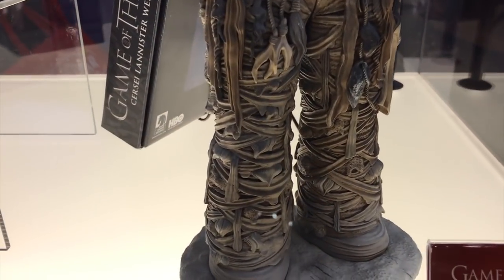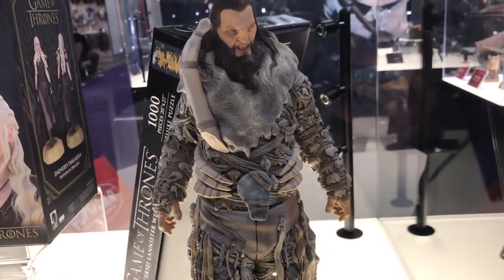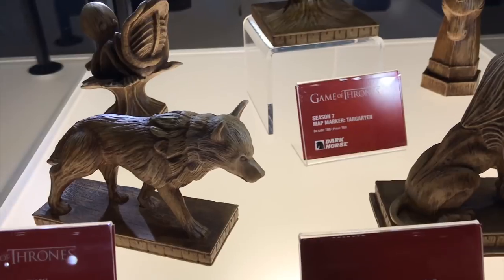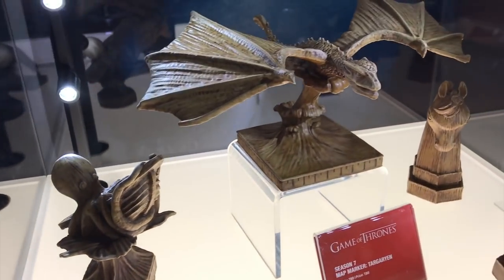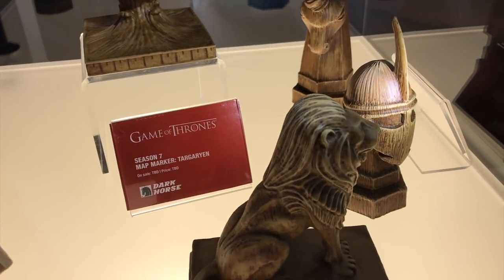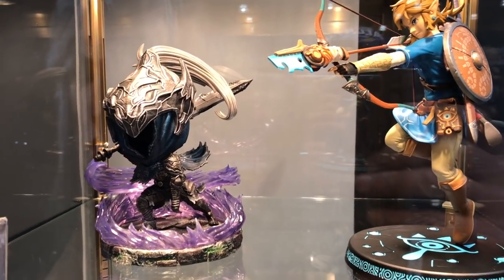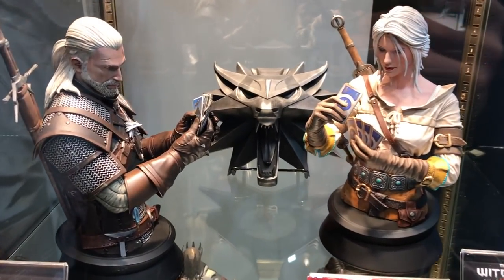The detail in the legs is incredible. They're also doing statues of the map markers from the opening theme of Game of Thrones, which look very very cool.